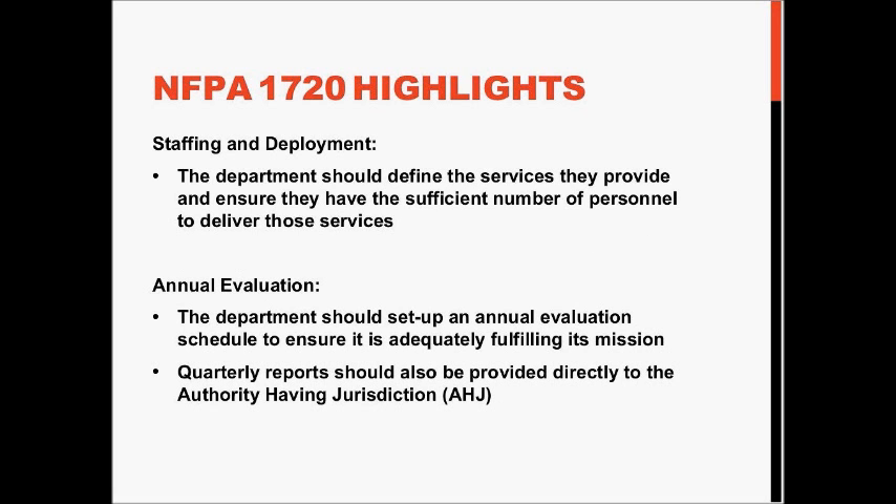1720 outlines some staffing requirements and time frames for service deliverables.